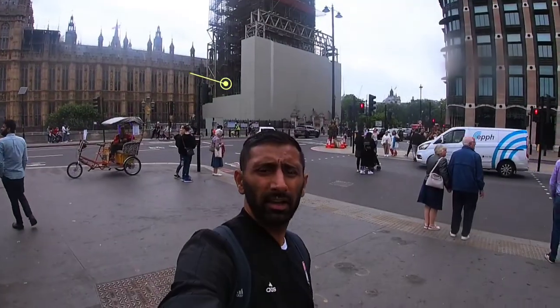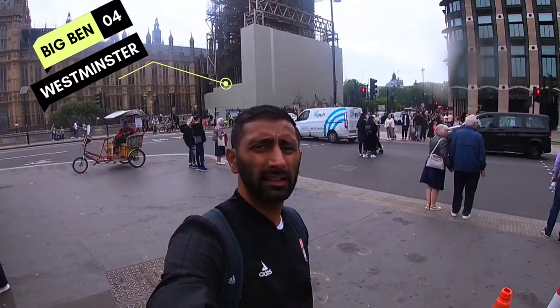Oh yeah, you've got Big Ben right behind me — that's it there, right at the back. At the moment it's under construction so you can't really go inside it.